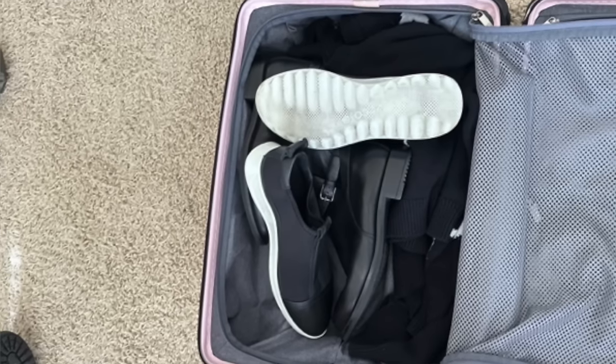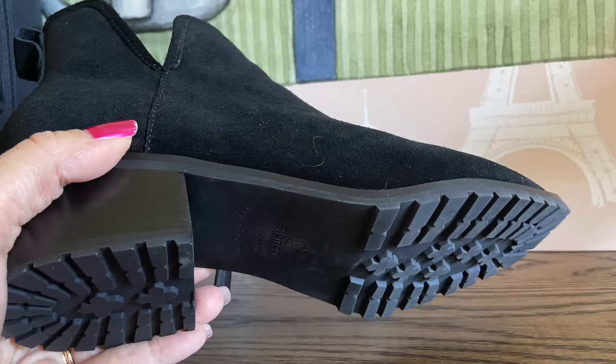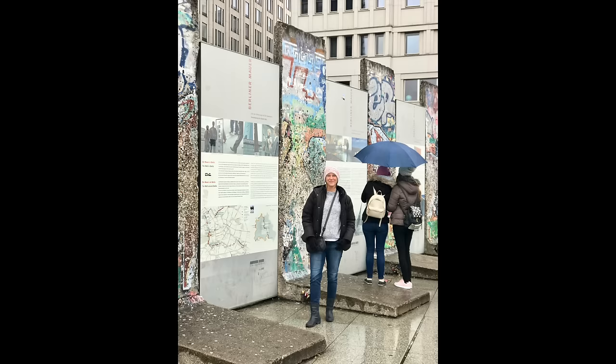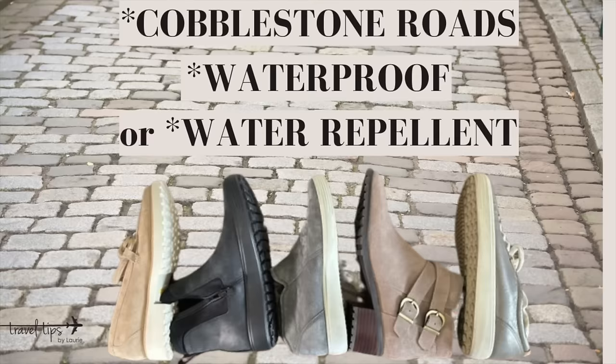Hey there, today I will show you the most supportive shoes that I own for travel, where I am going to be walking all day. They have rugged soles for walking on cobblestone roads in any weather. You will have solid footing walking with these shoes when you travel. I hope to help you get off on the right foot by following these travel tips.